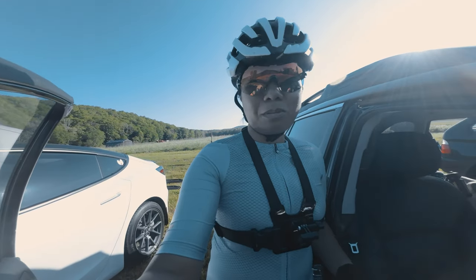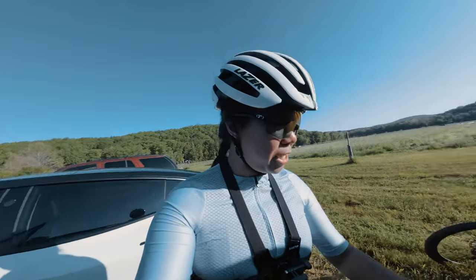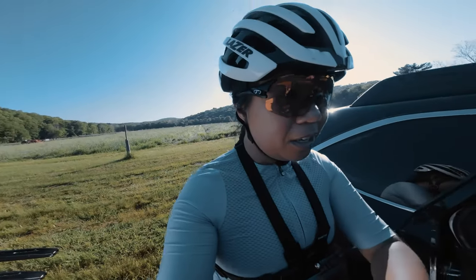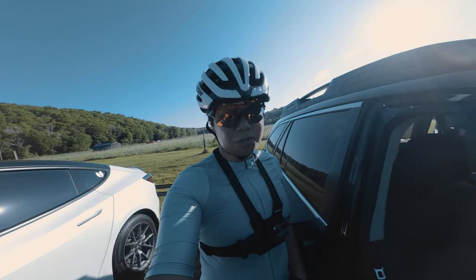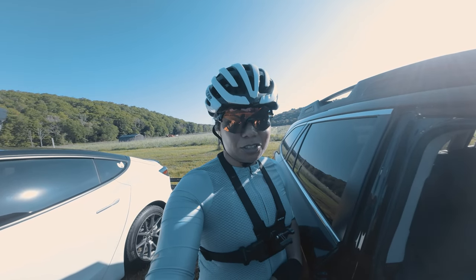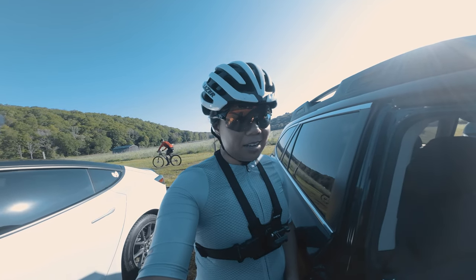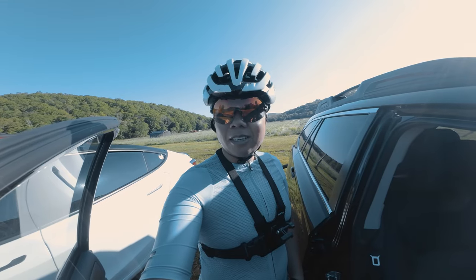So you might be wondering what we're doing here — we are doing the Mine Hill Gravel Challenge. It is a 13-mile course and you have an option of doing two laps or three. We're doing the three-lap option, which means it'll be around 40 miles with approximately 4,000 feet of elevation gain. This is one week after Farmer's Daughter. I'm feeling better, my back is fine, so we're going to head back to the start line and wait to get started.